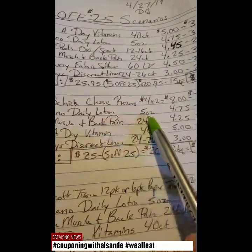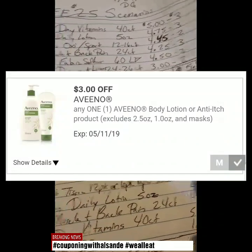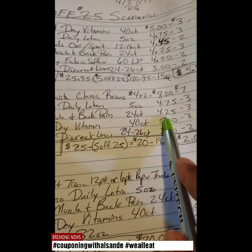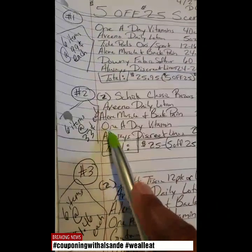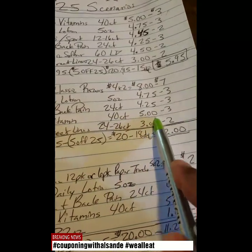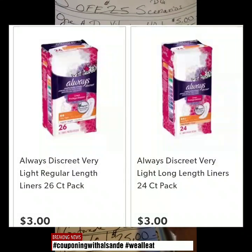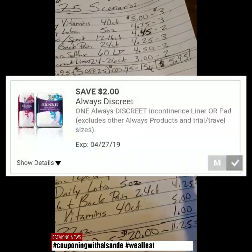Then we have the Aveeno Daily Lotion, the 5 ounce, which is $4.75 — we have a $3.00 off digital coupon. We have the Aleve Muscle and Back Pain, the 24 count, that's $4.25 — take off a $3 digital coupon. We have the 1-A-Day Vitamins, the 40 count, $5.00 — it has a $3.00 off digital coupon. We have the Always Discreet Liners — get the 24 or the 26 count, it is $3.00 — you have a $2.00 off digital coupon.